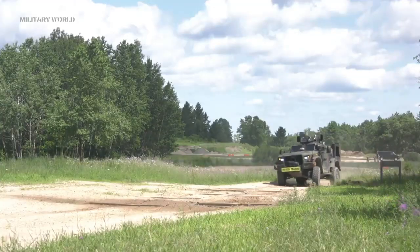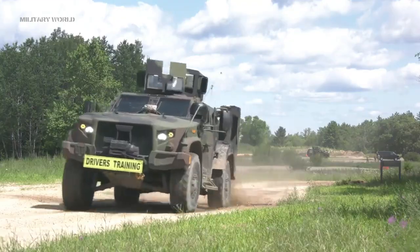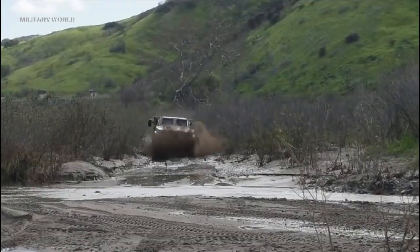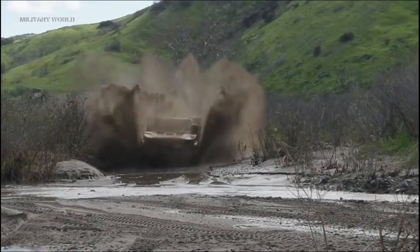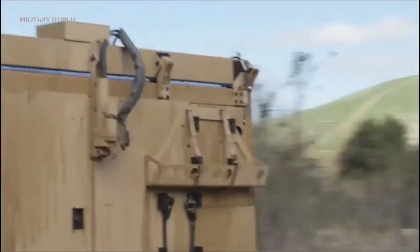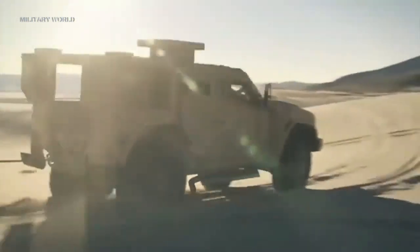With a more powerful engine than the Humvee, the JLTV restores the mobility, speed, and payload that the Humvee lost. Additional armor can be fitted to the JLTV, but even with its additional armor protection, the JLTV can move at high speeds across open terrain, a capability that can make all the difference in survivability on the modern battlefield.